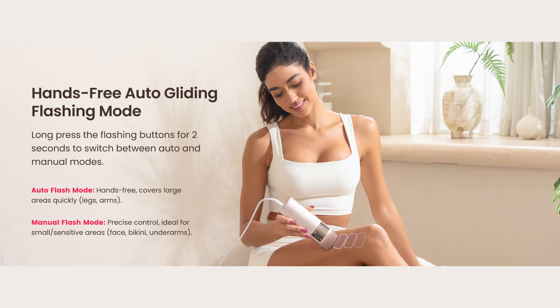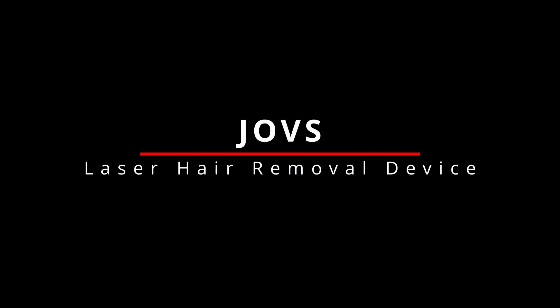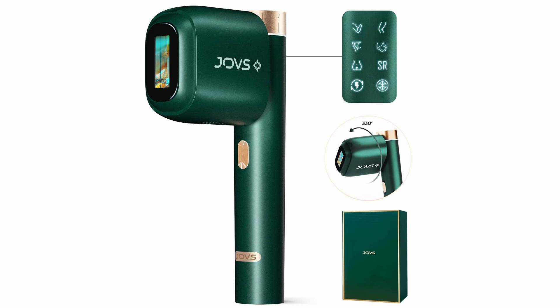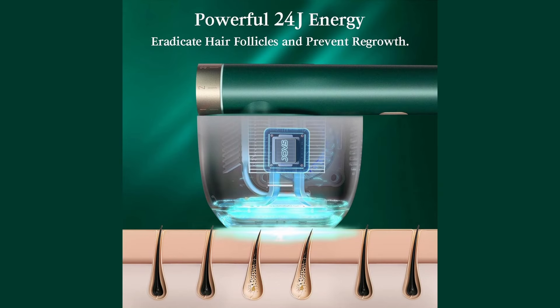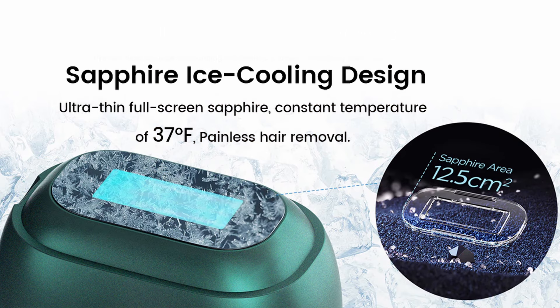Meet the JOVS laser hair removal device — your new go-to for smooth, beautiful skin right at home. With an incredible 24J energy level — double what you'll find in most devices — JOVS uses cutting-edge OPT tech just like in top beauty salons. The result: up to 90% hair reduction in just two months, with results visible in as little as three weeks.